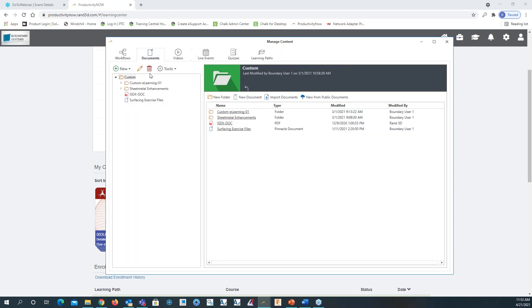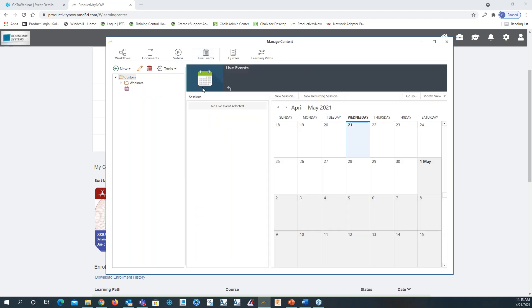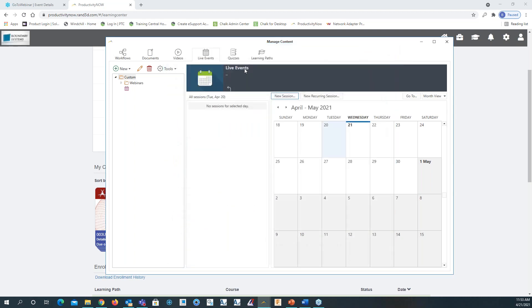Documents is the next tab — if there are documents you want to add, whether custom ones you created or not, you can upload those here. Same thing with a video related to ISDX or creating datums. There's also live events — you would select the date the event is on, click new session, schedule it, add the date, add the time, and give it a name.